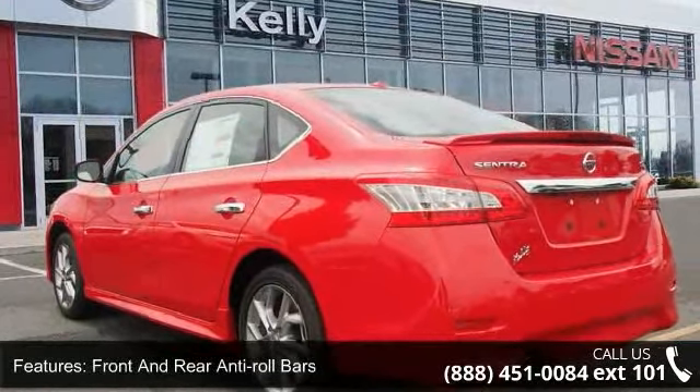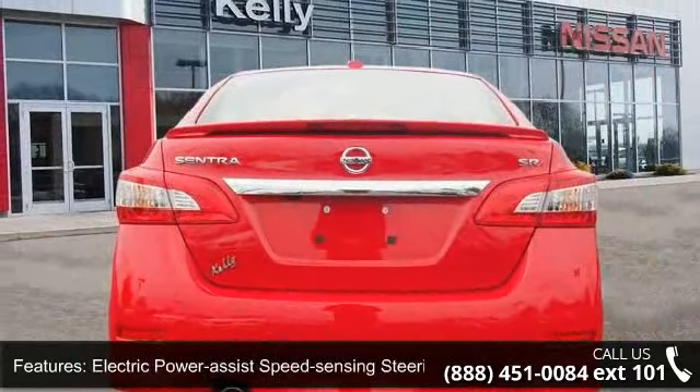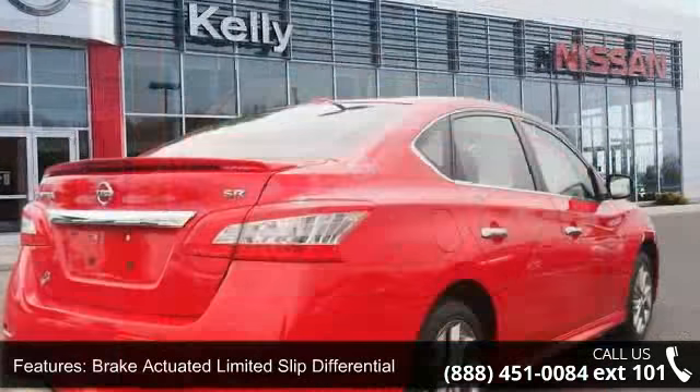Wheels are 17-inch forked 5-spoke aluminum alloy with a steel spare wheel, clear coat paint, chrome side windows trim, and black front windshield trim.